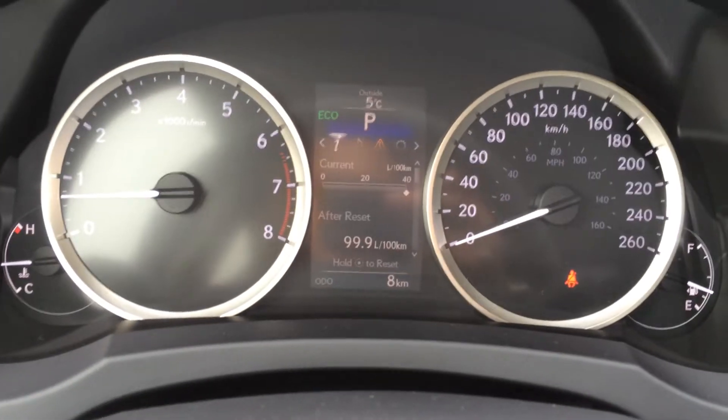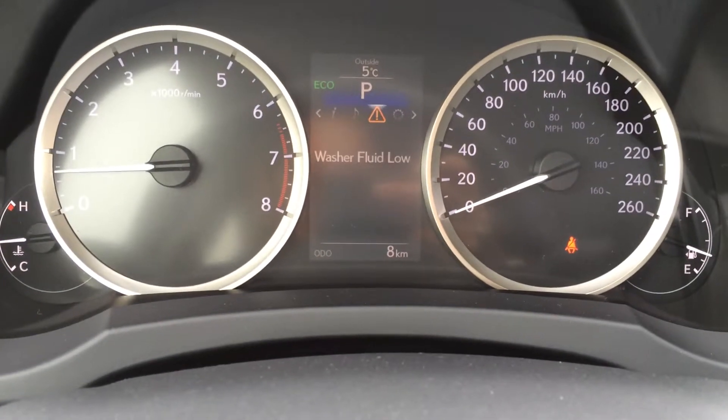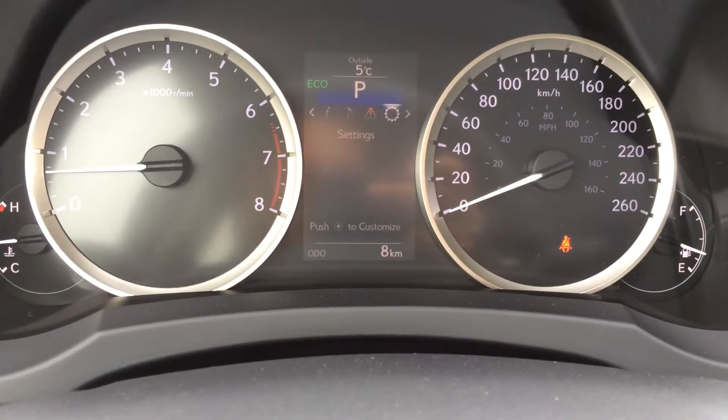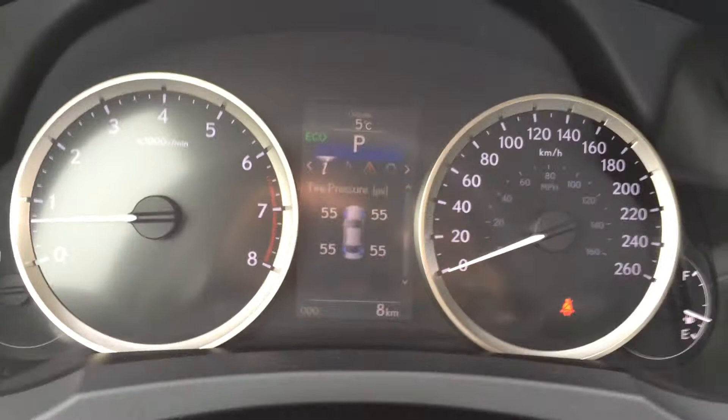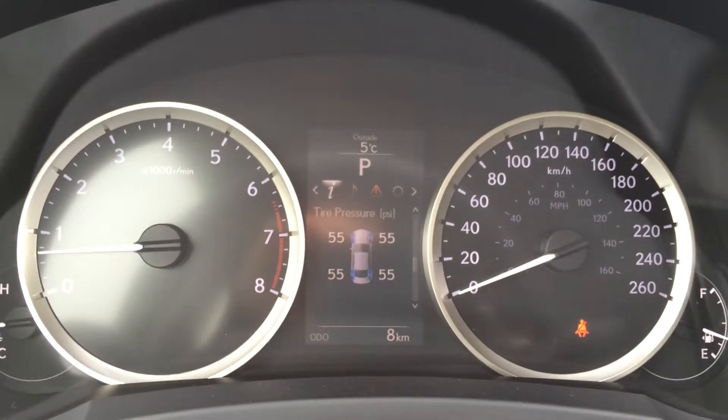These buttons are on your dash. You have tire pressure monitoring system, check your audio, your warnings, vehicle settings. Above that you can see eco — that's one of your drive modes. It's in blue, sport is red, and normal has no color.